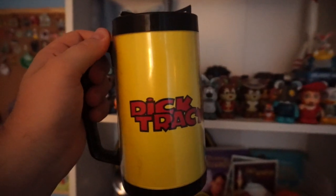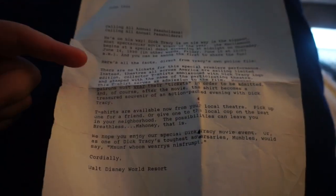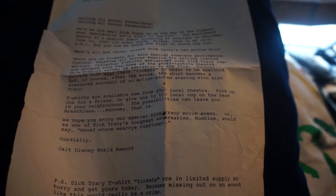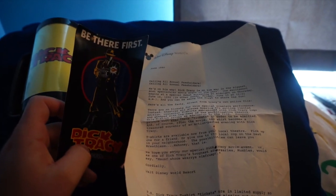My Dick Tracy collection is pretty impressive. Dick Tracy actually had a premiere at Disney Springs — which was the Disney Village, Downtown Disney back in the day — and if you were a passholder you got a special invitation. They sent it in this mug, along with a letter from June 1990 that says 'Calling all passholders.' It explains that theaters across America were selling limited edition collector T-shirts, and the T-shirt served as your admission to the film — you had to wear it to get in. I hate that I missed that premiere, and all of this came inside the mug, which was pretty cool.